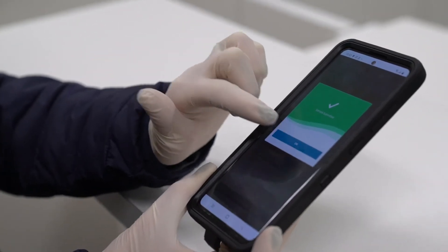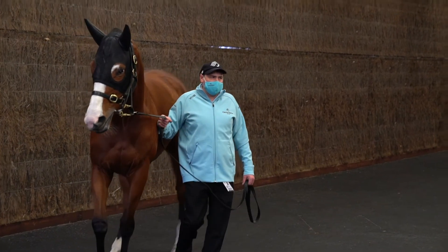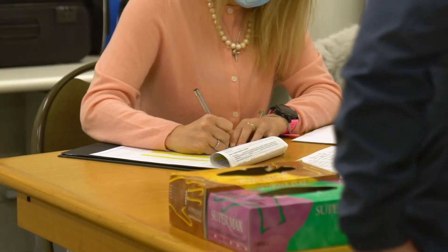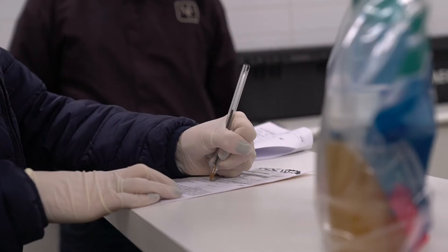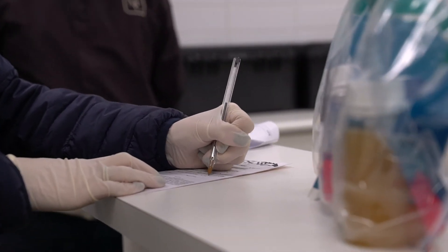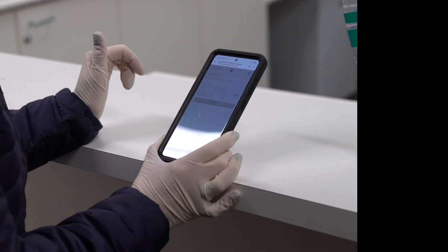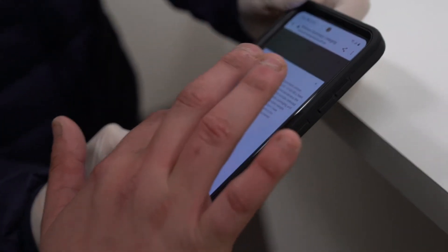Over the coming months we will be transitioning from the paper-based to the paperless system. This means that you may see each method in use during this time. If you attend a race meeting using the digital paperless system, the stable representative will need to complete a digital signature on a mobile device.